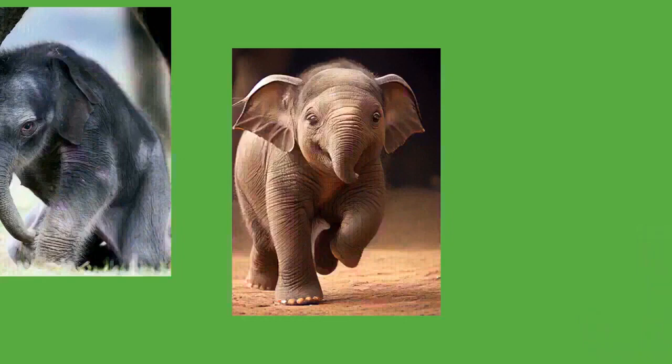Elephants are known to communicate with seismic vibrations produced by impacts on the earth's surface. An individual foot stomping or mock charging can create seismic signals that can be heard at travel distances of up to 32 kilometers. Seismic waveforms produced by rumbles travel 16 kilometers. Elephants are among the most intelligent animals; they exhibit mirror self-recognition, an indication of self-awareness also demonstrated in some apes and dolphins.